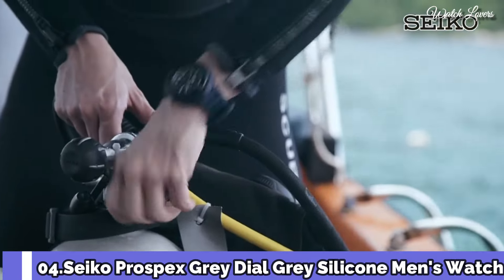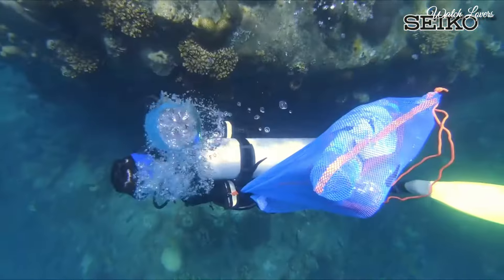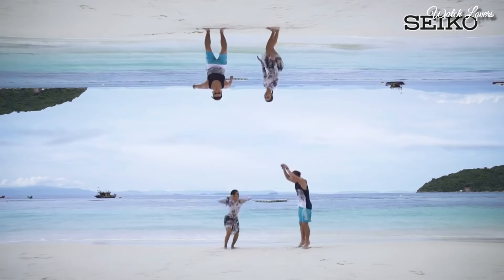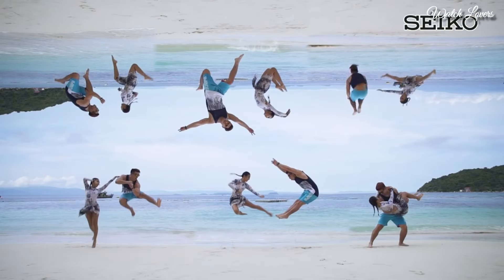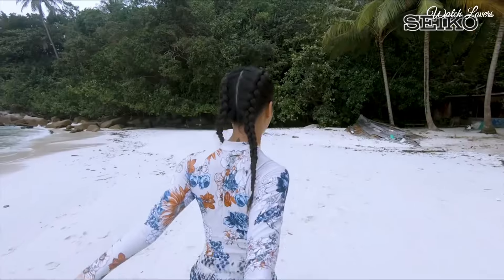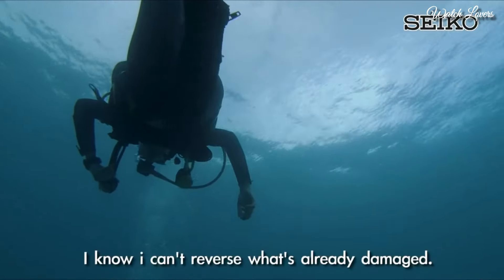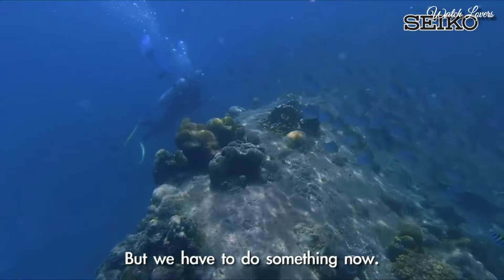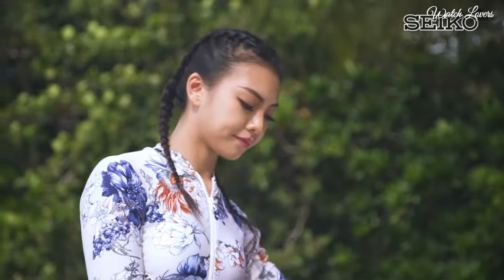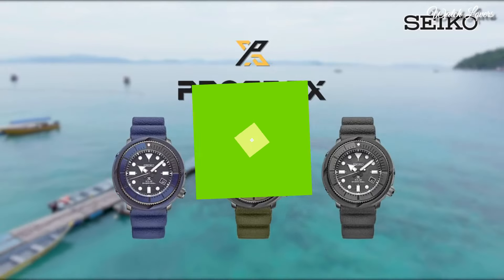Number 4: Seiko Prospex gray dial, men's watch. Gray-plated stainless steel case with a gray silicone strap, unidirectional rotating gray-plated bezel, gray dial with luminous silver-tone hands and dot hour markers, minute markers around the outer rim. Dial type: analog. Eco-drive movement, scratch-resistant hard-lex crystal, screw-down crown. Case size 46.2 mm, case thickness 12.7 mm, bandwidth 22 mm, water-resistant at 200 m. Functions: date, hour, minute, second, quick start function.